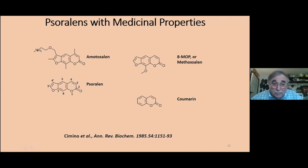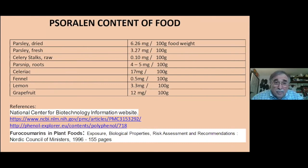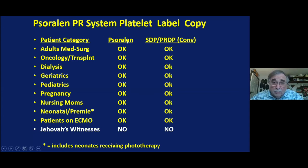This is what amotosalen looks like — this is the regular psoralen; this is the methoxsalen used for T-cell lymphomas and psoriasis. The psoralen content of food — in celery and celeriac — is in milligram quantities, whereas we are talking about picograms. The FDA therefore had no problem allowing psoralen-treated platelets to be used for every patient in the hospital, including neonates, preemies, and pregnant or nursing mothers. It has been used at Yale since 2017 with a three-and-a-half-year experience of tens of thousands of units transfused without problems.